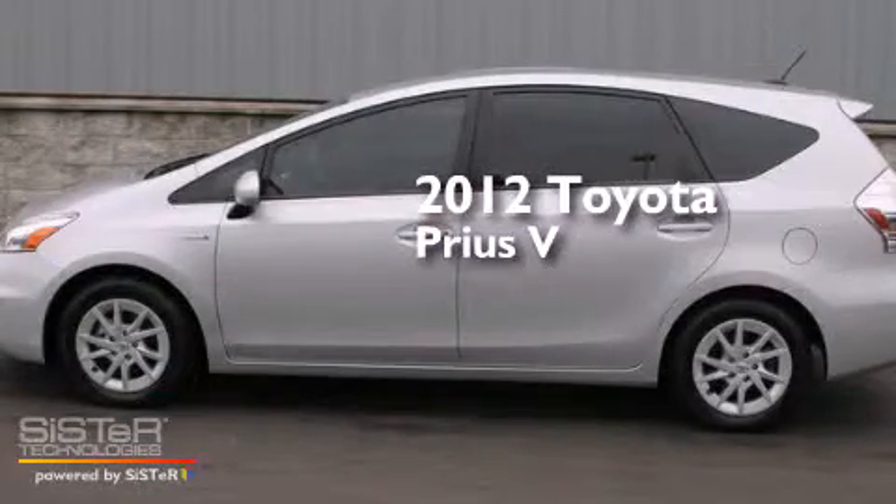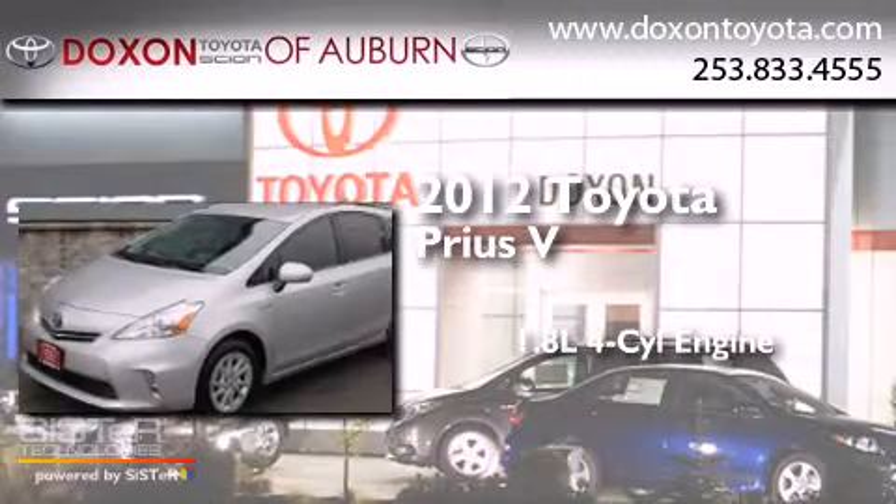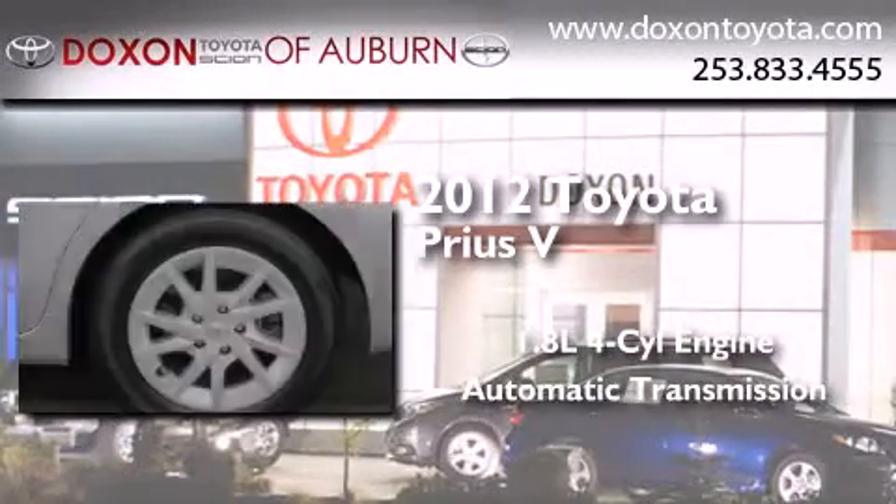This is a certified pre-owned 2012 Toyota Prius V. It features a 1.8-liter four-cylinder engine and an automatic transmission.